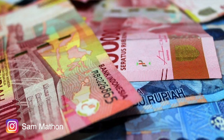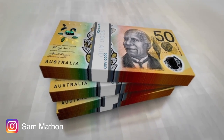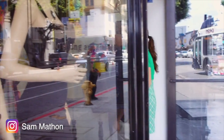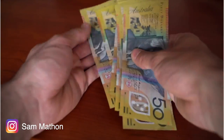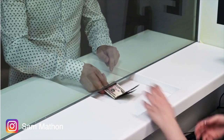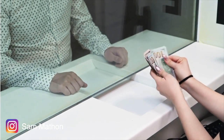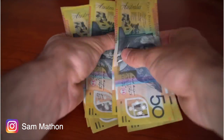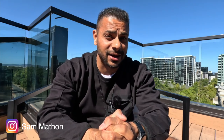You arrived in the country and you need to exchange your currency into the local currency. Let's say you have 1000 Australian dollars, 50 dollars each, so you've got 20 notes. You walk into the money exchange, count 20 notes, and hand it over. The moment you're distracted, the person slips one note and drops it on the ground — it's gone. Then they say it's only 19 notes.